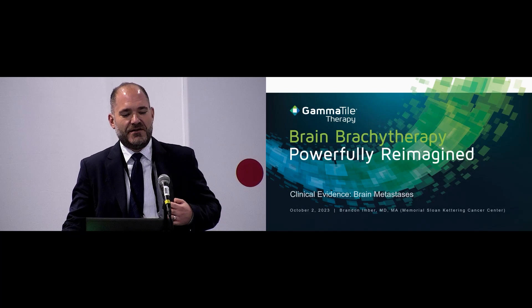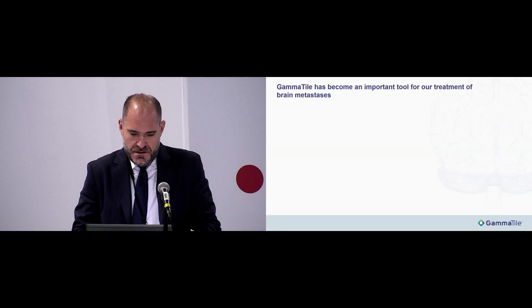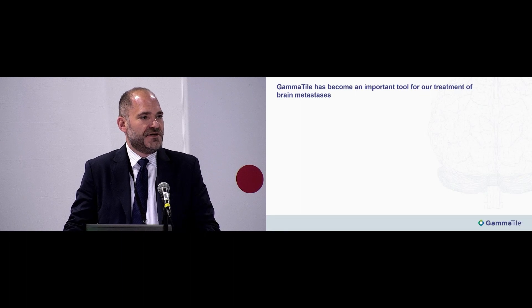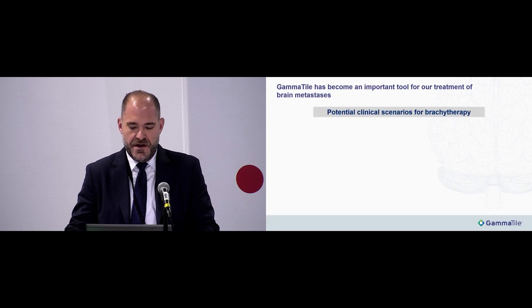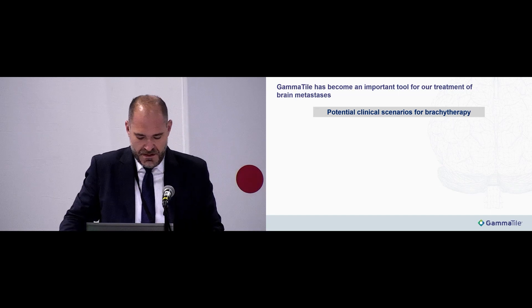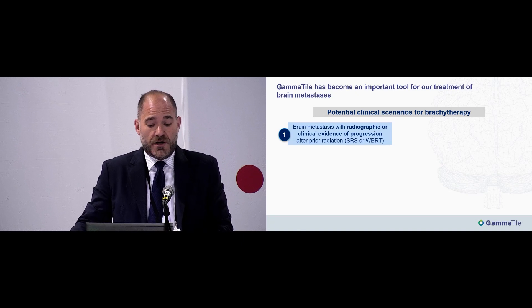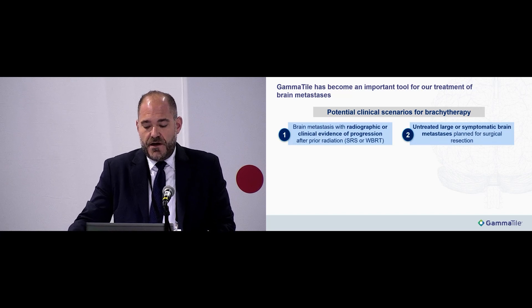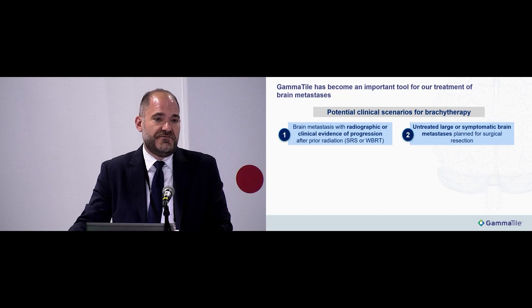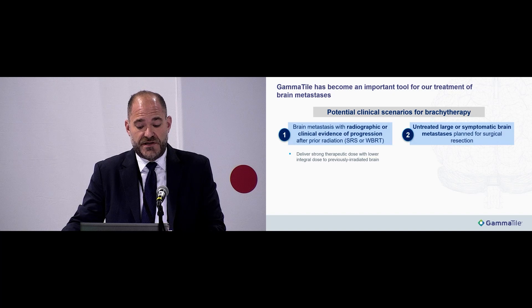Dr. Ember: GammaTile has become an important tool for managing brain metastases at our center. We use it in two main scenarios. The first is for patients with brain metastases showing radiographic or clinical evidence of progression after prior external beam radiation — most often stereotactic radiosurgery, but also after whole brain radiation. The second is for large metastatic sites planned for surgical resection that have not received prior radiotherapy. The vast majority of our treated patients fall into category one.